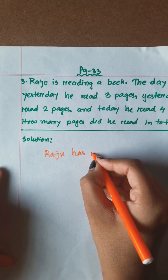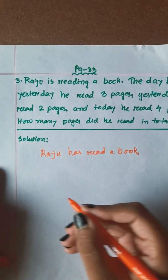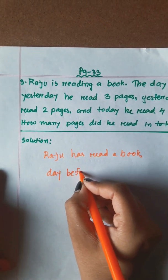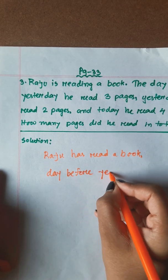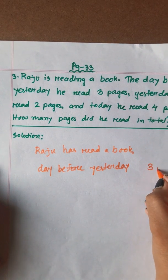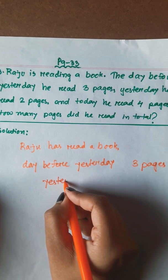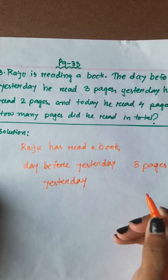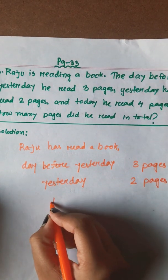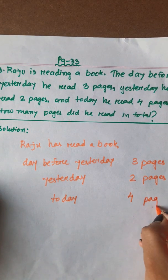Raju has read a book. Day before yesterday: 3 pages. Yesterday: 2 pages. And today: 4 pages.